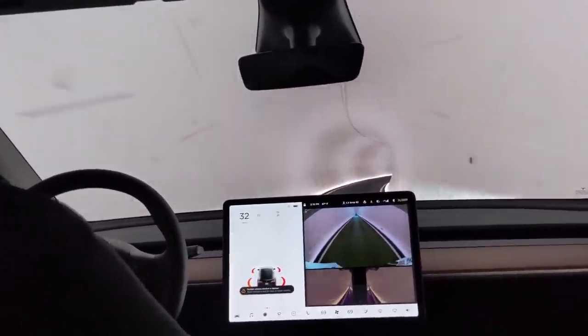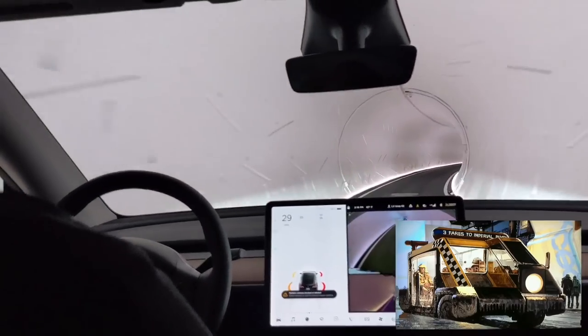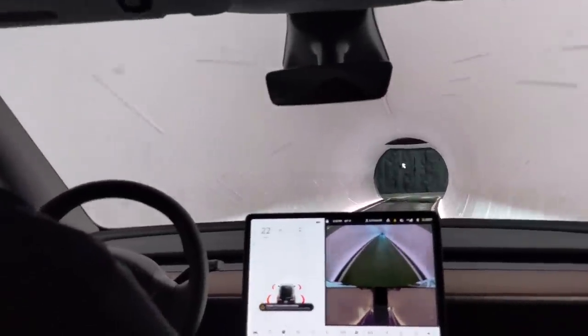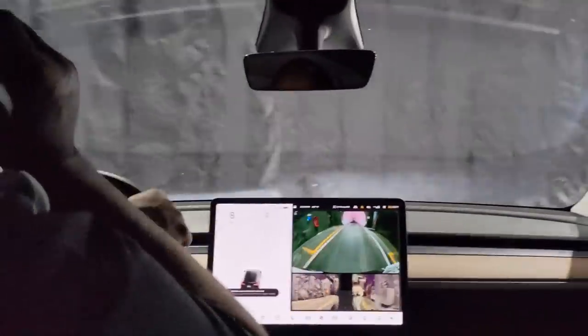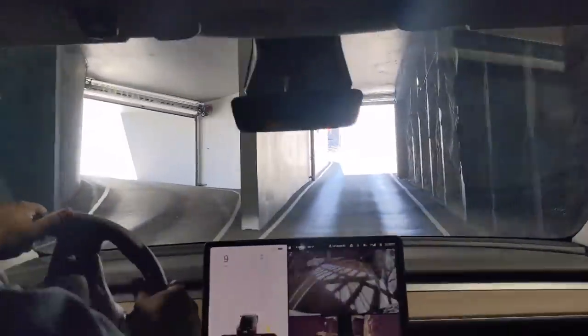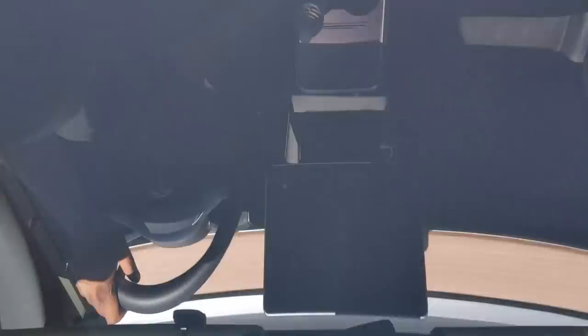This is very science fiction, very Blade Runner. Was the Cybertruck in this tunnel? I wish. Didn't Jay Leno drive it through one of these tunnels? It was the test one in California — this one is fairly new. And then we are at the surface. Look at that.